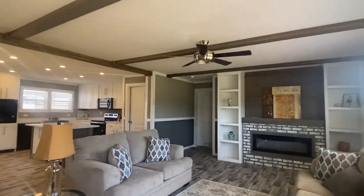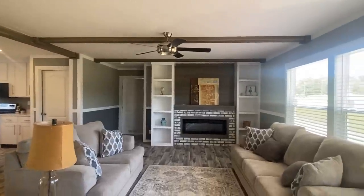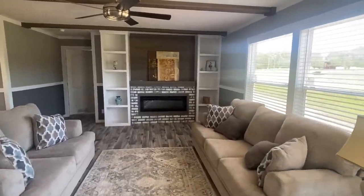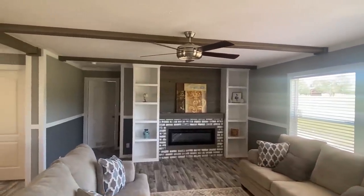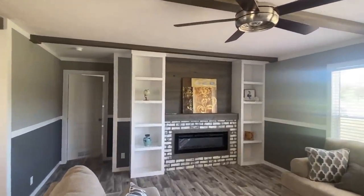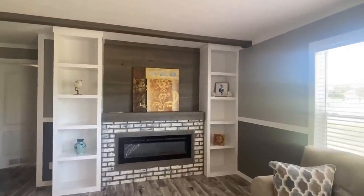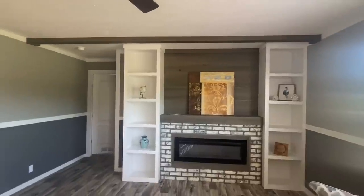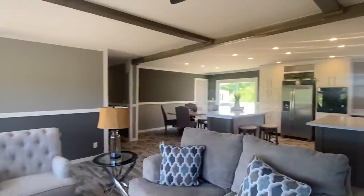We walk in and we walk into a massive living area. Plenty of space. You've got the beams in the ceiling, shiplap entertainment center with an electric fireplace. Brick wrapped around that electric fireplace — there are several colors you can choose from. Kind of got the whitewash here. Got your bookshelves. This is one massive living area.